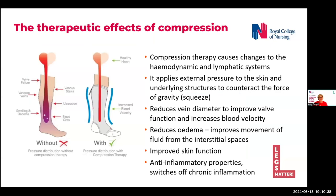Compression therapy is an evidence-based treatment that can help to reverse increased pressure and support healthy muscle movement by applying additional support on the outside of the skin.